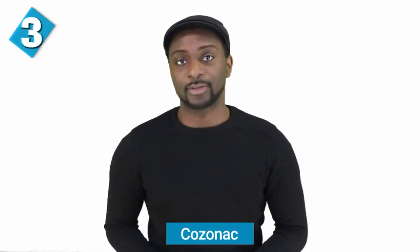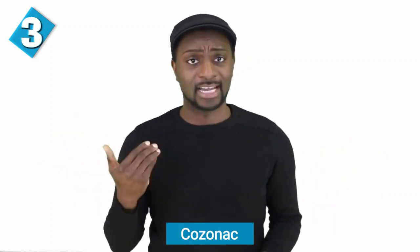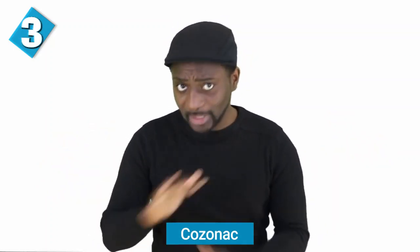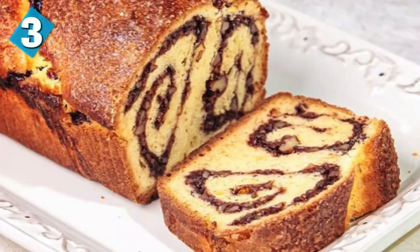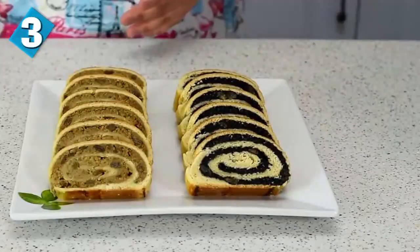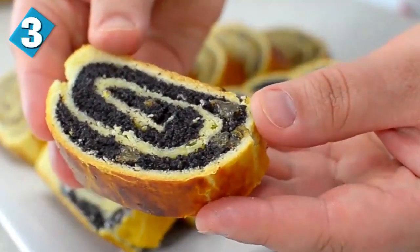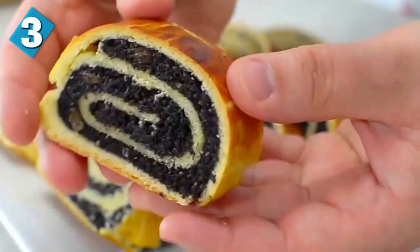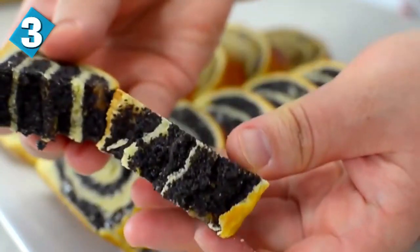The next food is cozonac. This is a sweet bread filled with a sweet walnut paste, poppy seed paste, or some type of Turkish delight. You can get these year-round, but they're usually made during the holiday season, and some say homemade cozonac is the best way to go. Homemade or not — just give me some right now.